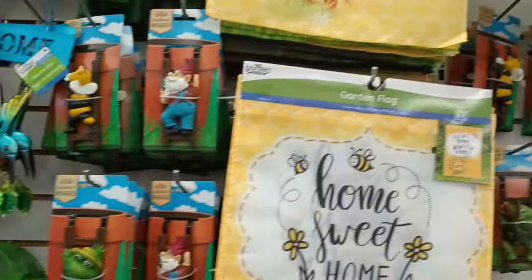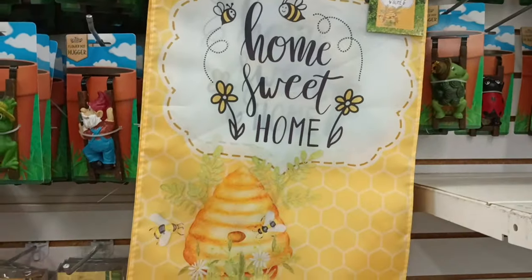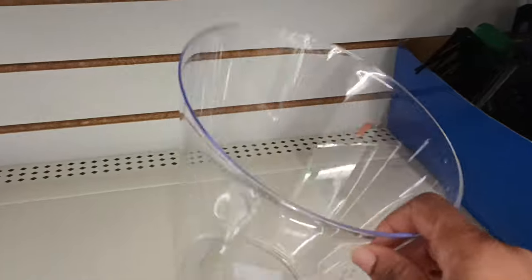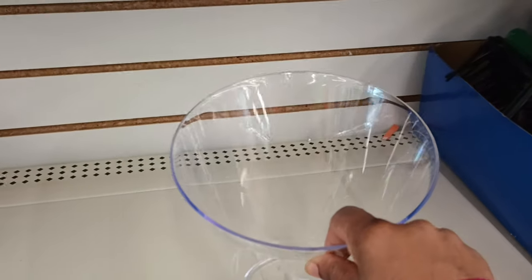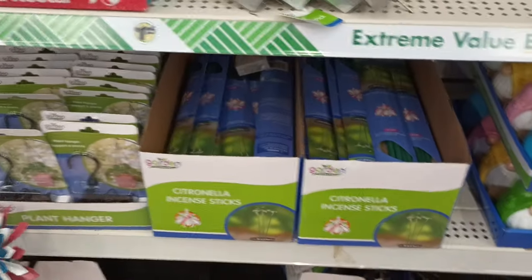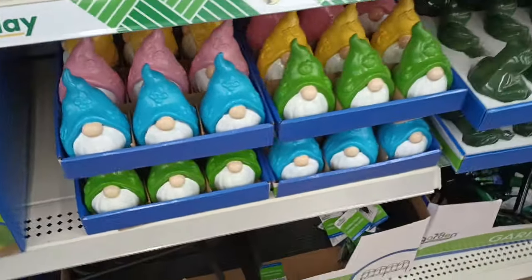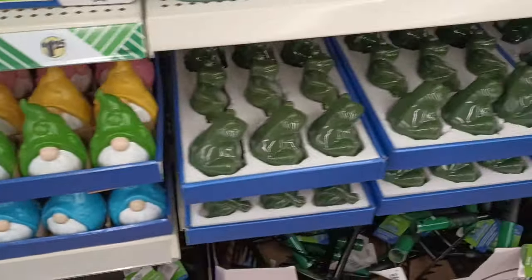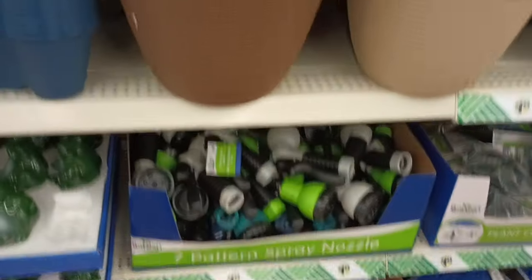I turned around and we've got the spring garden, lawn and garden items. I love this 'Home Sweet Home' — it's not new but it's really cute. But look who's sitting here — another one of those cute shaped buckets but in clear. And look at all they have: all the gnomes, all the frogs, and some of the sprayers.